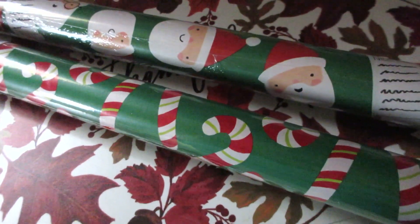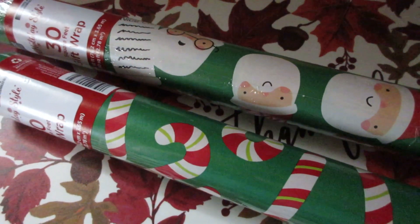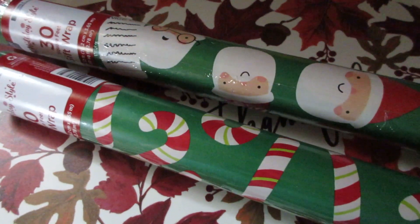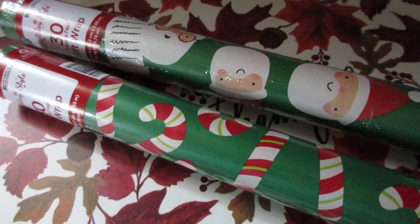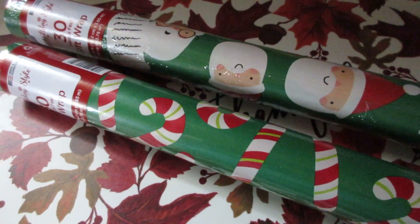I still need to get some tape, new scissors, maybe some bows. I hope you guys enjoyed this very small Dollar General haul — I found some really nice fun finds. Thank you so much for watching! Don't forget to check the description box as well as the cards for additional links. Stay tuned for more videos like these.